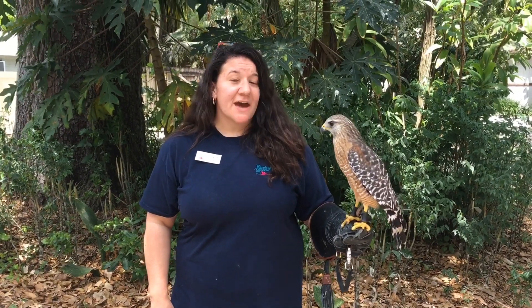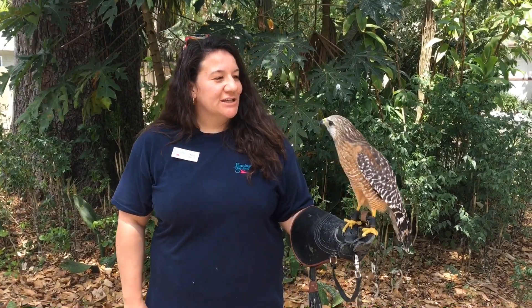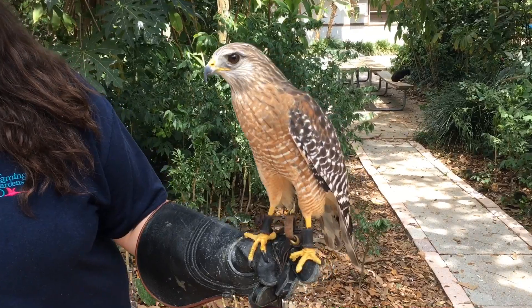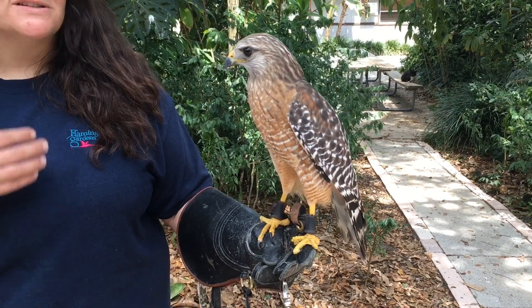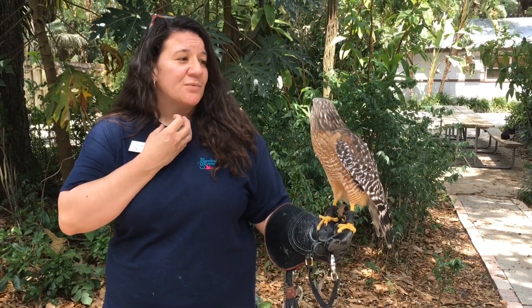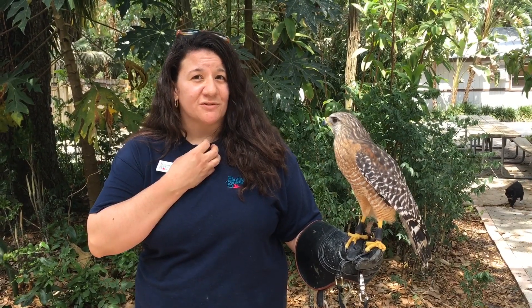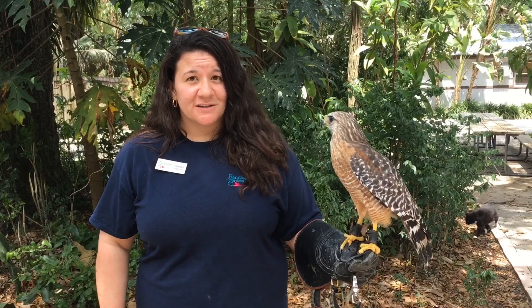H is for hawk. Let's go learn about the red-shouldered hawk. Hi, my name is Lindsay. Welcome to Flamingo Gardens. What I have here is one of our hawks — she's actually one of our ambassador animals. He was injured and his name is Tony Hawk. Tony came from the wild and had a fungal infection in his crop, which is a little pouch birds use to store food. That made it difficult for him to survive in the wild, and he also became too imprinted with humans.